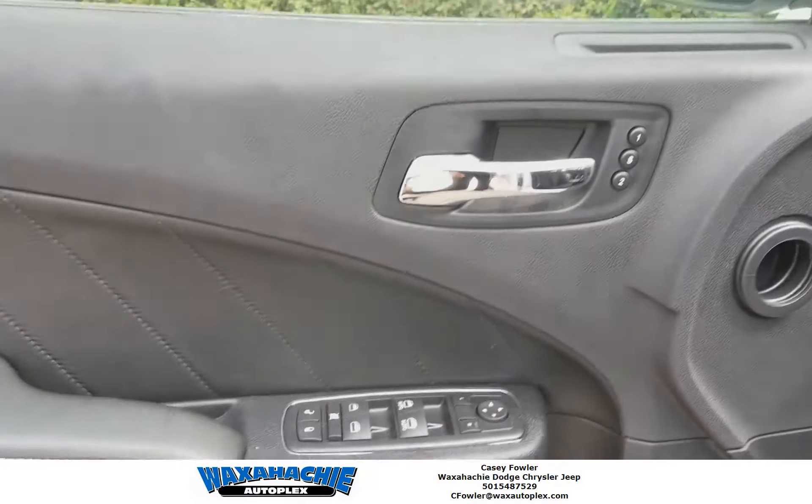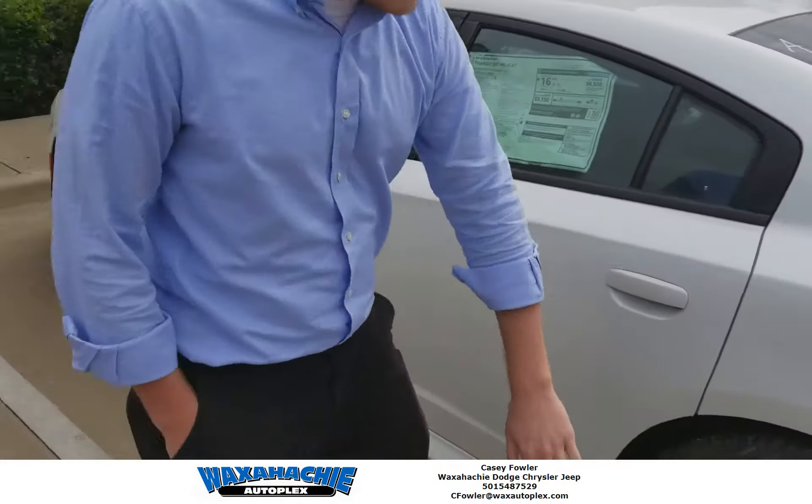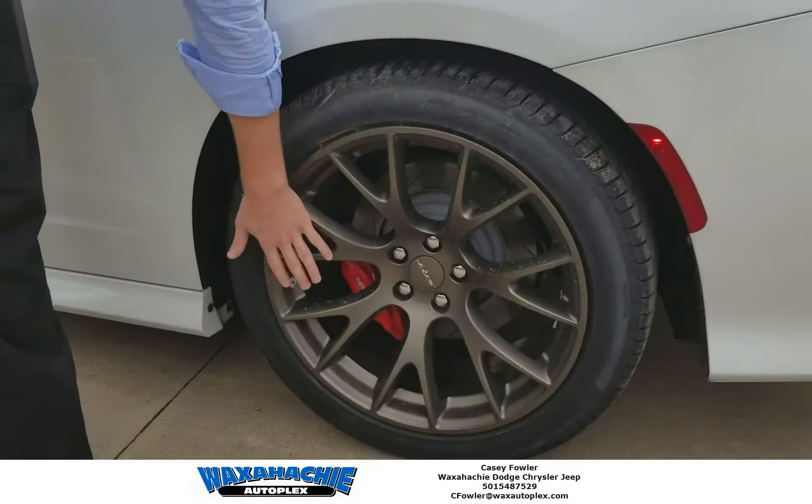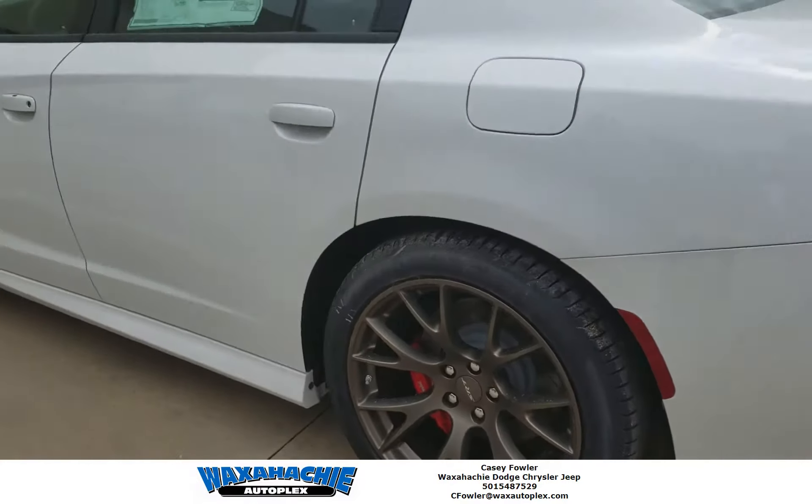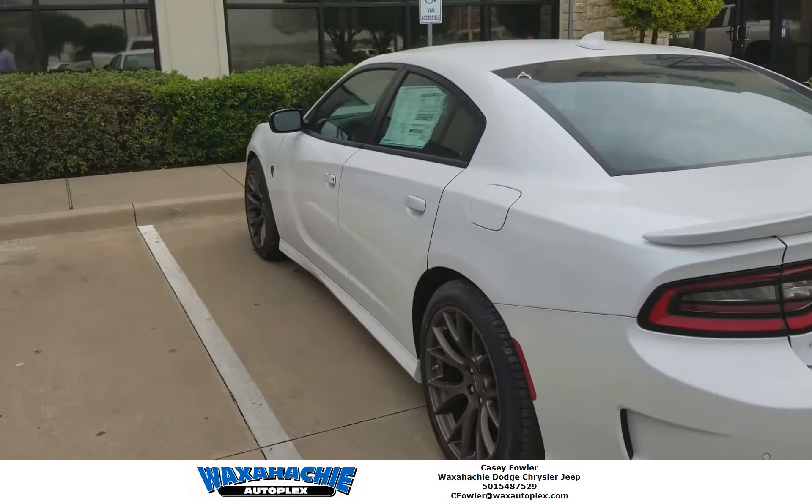These SRT rims — these things are beautiful. The beautiful gold really stands out and gives a little pop to that white. It is awesome y'all.